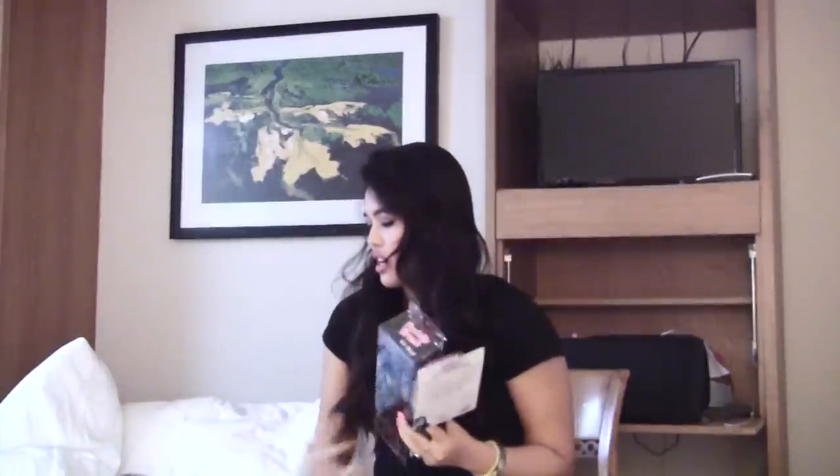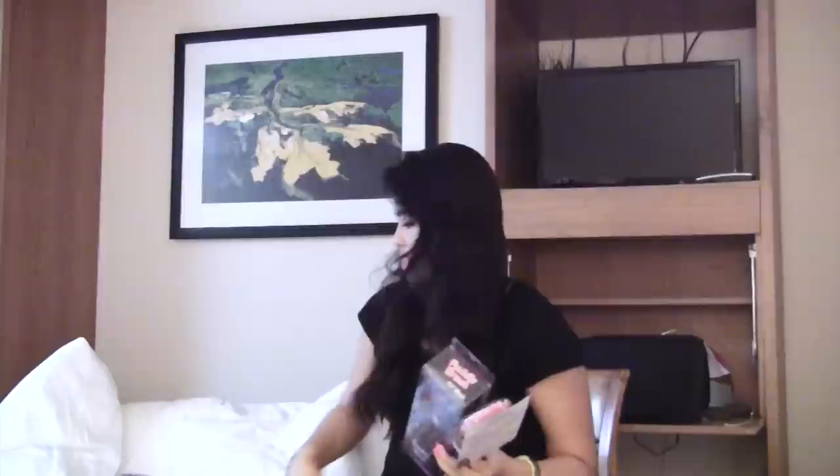I got a couple of brushes. These are the Ionitra brushes. I've used one in the past and I love them, so I got two.